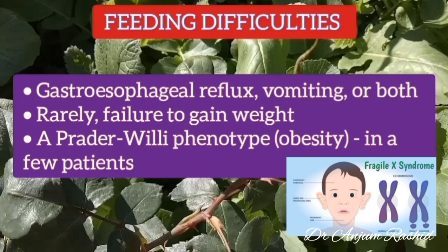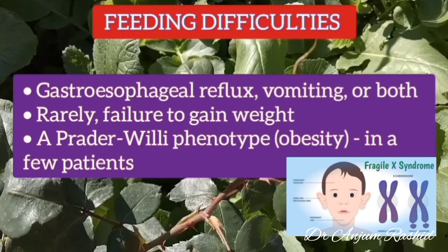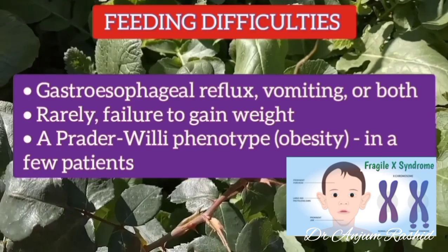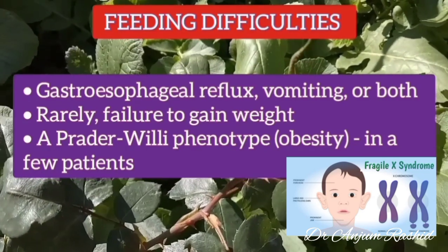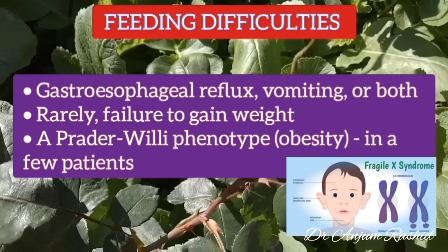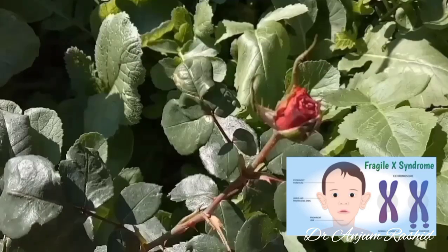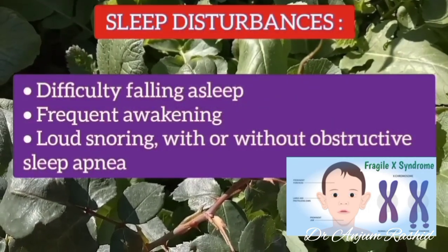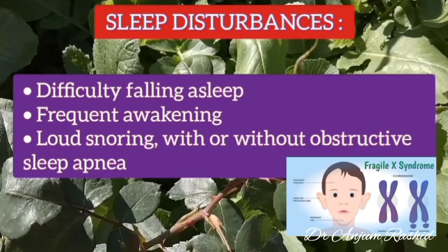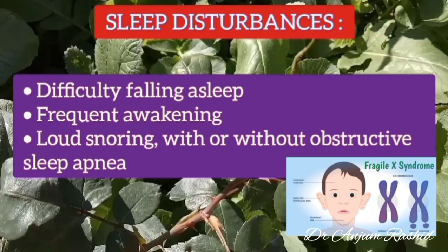Feeding difficulties may also occur, especially gastroesophageal reflux, vomiting, or both. Rarely there is failure to gain weight; however, in a few patients a Prader-Willi-like phenotype is present with obesity associated with hyperphagia. Sleep disturbances are also common, including difficulty falling asleep, frequent awakening, and loud snoring with or without obstructive sleep apnea.